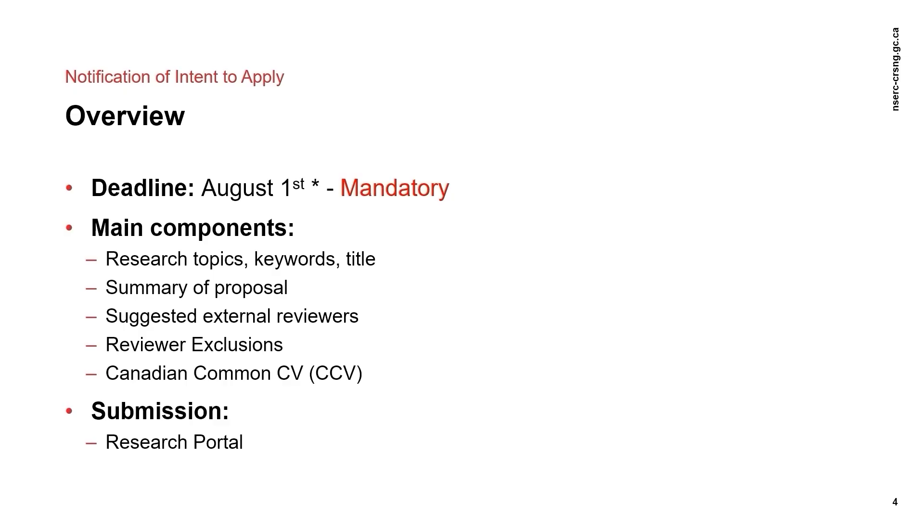The NOI includes a summary of the proposal, research topics listed in priority order, up to 10 keywords, and external reviewer suggestions. Applicants may also list exclusions if they have any institutions or researchers that they do not want to review the application. Your Canadian Commons CV, also referred to as the CCV, is also required in order to submit the NOI.